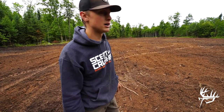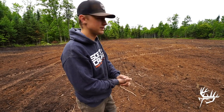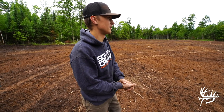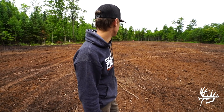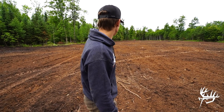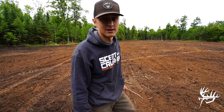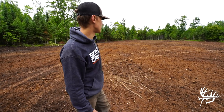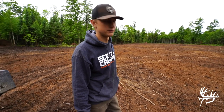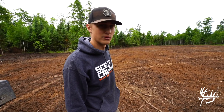We just got all the seed covered up. We're actually supposed to get a little rain this afternoon and a little later this week, so we're pretty happy with how it turned out. We'll be back in here in the next couple months to hang a couple sets and check it out. It didn't turn out bad at all for the first time planting. I think if the beans don't work out, we could definitely level the seed bed a little better in the fall when we replant, but it worked out pretty well.